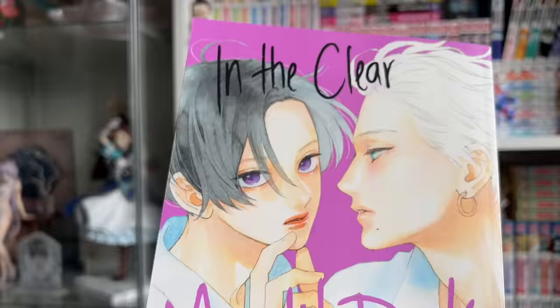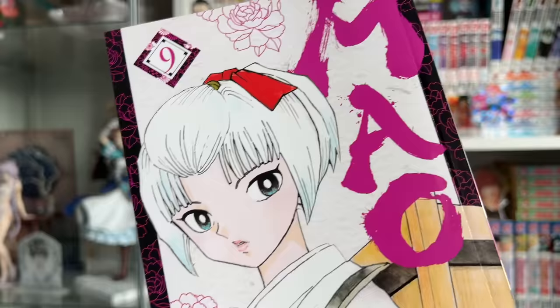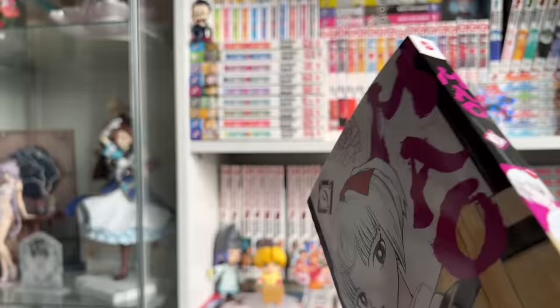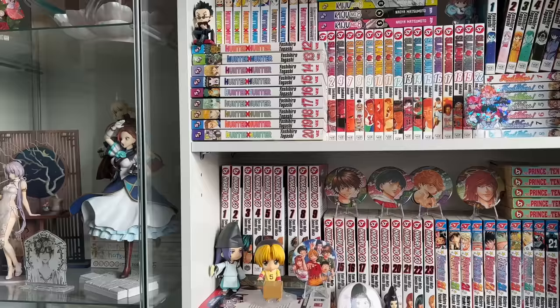The last manga I picked up at Barnes & Noble was MAO volume nine. It's done by the same mangaka as Inuyasha — Rumiko Takahashi — so it's very similar to Inuyasha except it's about exorcists and spirits or curses, and it takes place in 1920s Japan. It's really cool — a very unique time setting since not many things are set in early 20th-century Japan. I've been really enjoying it so far.